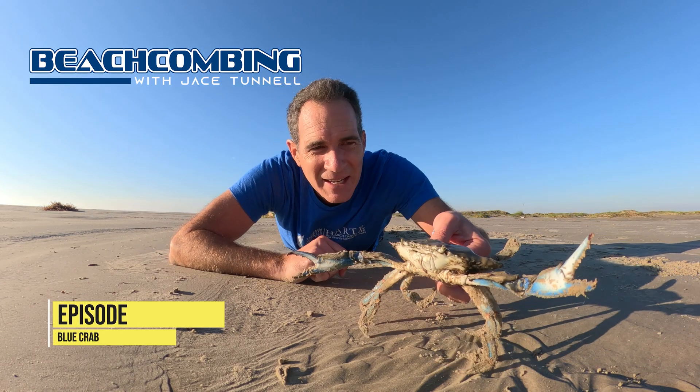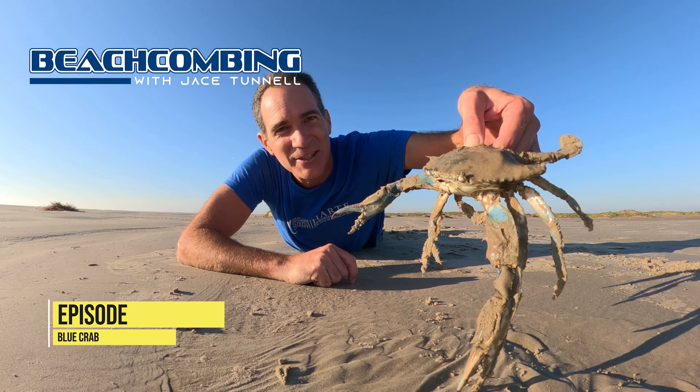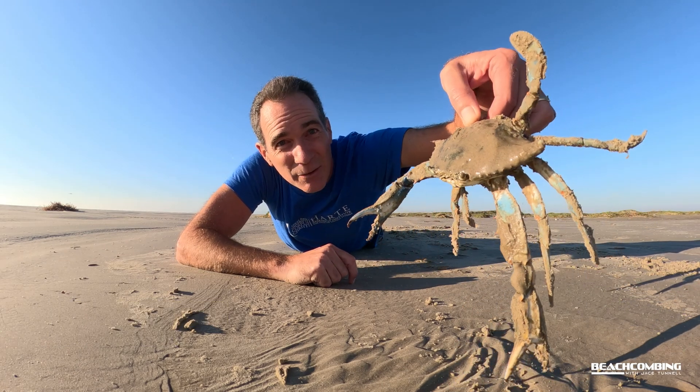Jay Stunnell here. Check it out, we got a blue crab and this sucker's huge! Real big!